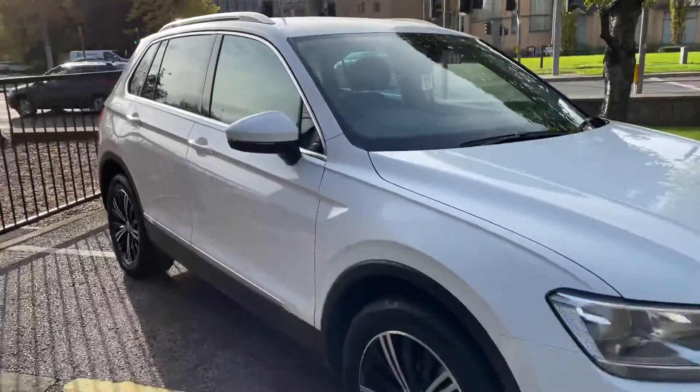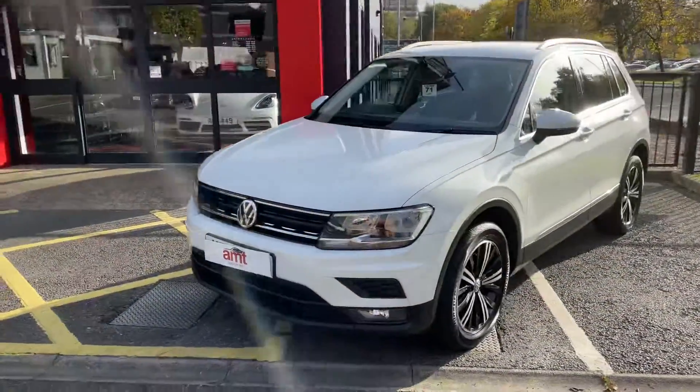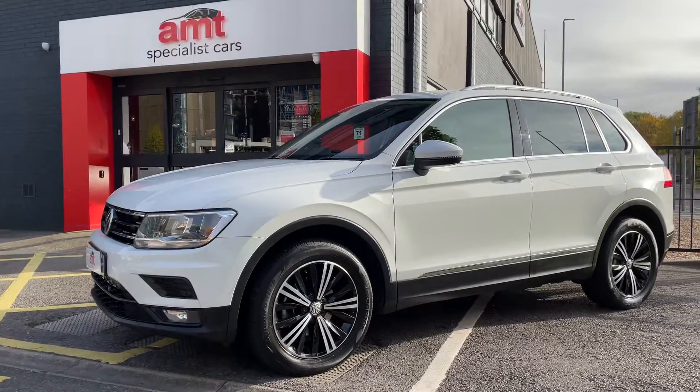We'd be great to show you around it. If you'd like to make an appointment with any member of the sales team, it's getting to that time of year where people start thinking about the SUV market, and there's not a finer example out there than this Tiguan. We look forward to speaking to you soon.